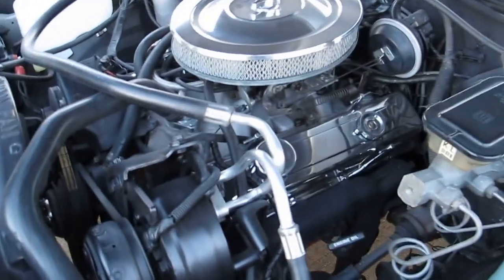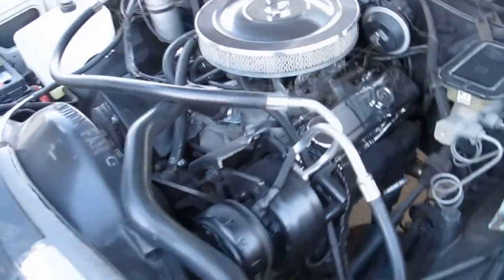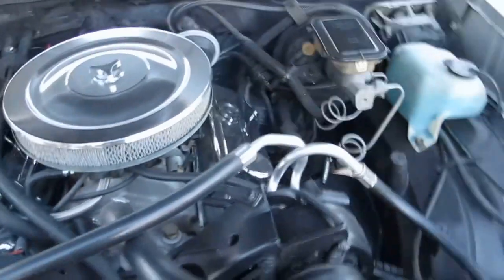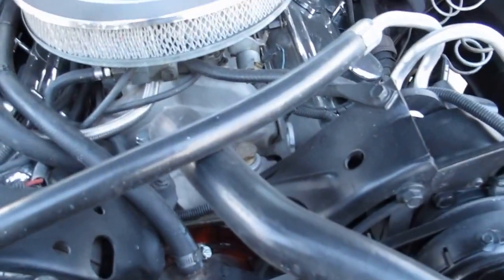The small block V8 has been rebuilt — bored 40 over with flat top pistons. It's basically put back to stock specifications other than the Pro Comp aluminum intake and a Carter carburetor.